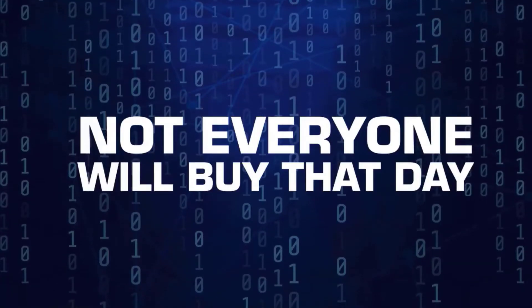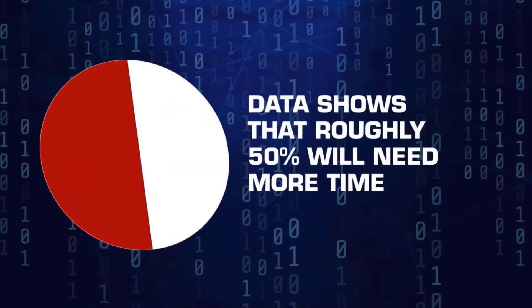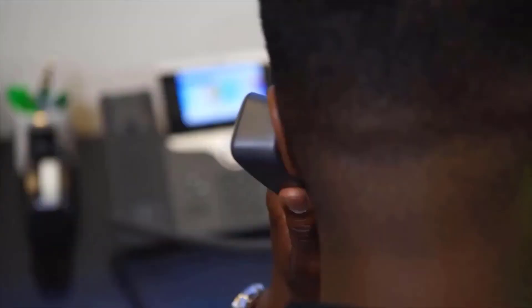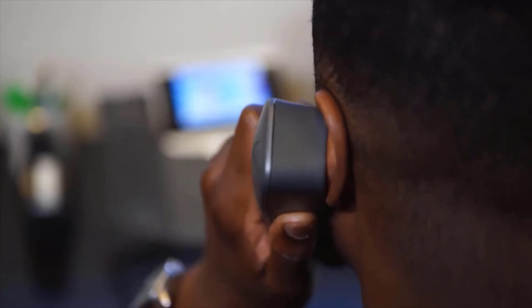Not everyone will buy that day. In fact, the data shows that roughly 50% will need more time to think about it. You must have a way to follow up with these customers or you'll risk losing them to a competitor.